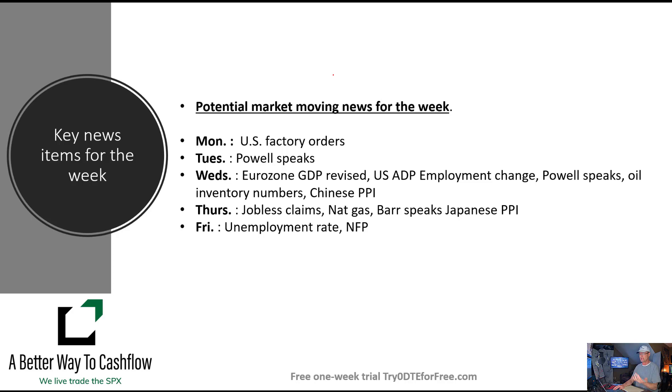Thursday is a big day — we've got jobless claims, which usually gives a little volatility for a temporary 20 to 40 minute period. Nat gas numbers are out and I am chomping at the bit to get back into our nat gas trade; we may be looking at a new nat gas trade on Thursday. Fed member Barr speaks, and we have the Japanese PPI number over the evening as well. Friday we have the unemployment rate and non-farm payrolls coming out — non-farm payrolls is usually a market mover. So we've got some things to move the market this week.